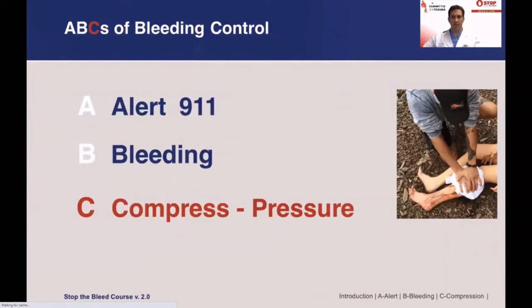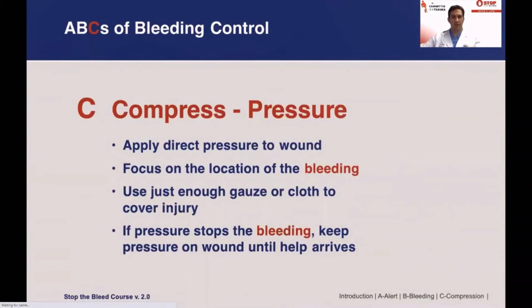My name is Dan Grabeau from the American College of Surgeons Committee on Trauma, and I'll be taking you through the C portion of our bleeding control presentation. Simply put, to control bleeding we are going to compress or apply pressure. Pressure will stop the majority of bleeding. Start with pressure — use a small amount of gauze or cloth-like material, just enough to cover the wound. Excess gauze makes pressure ineffective. If gauze is unavailable, use any clean material such as a t-shirt. Apply pressure directly to the bleeding site. The application of pressure may require significant force and may hurt a lot. Apply enough force to stop the bleeding and continue applying pressure until help arrives.